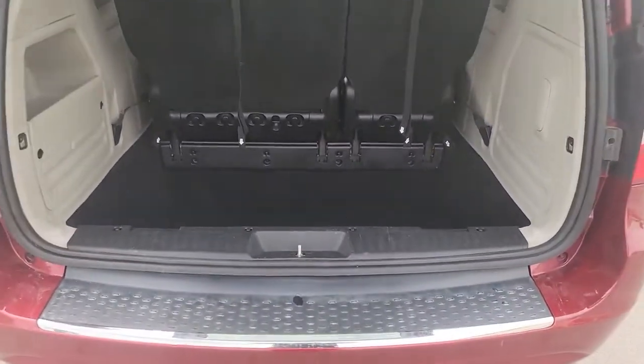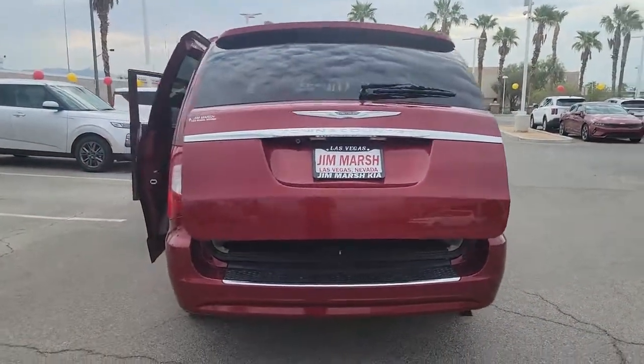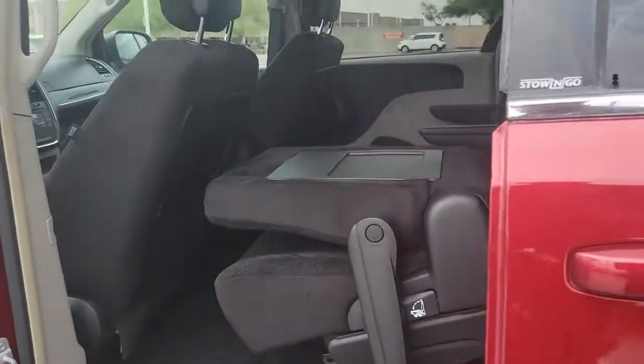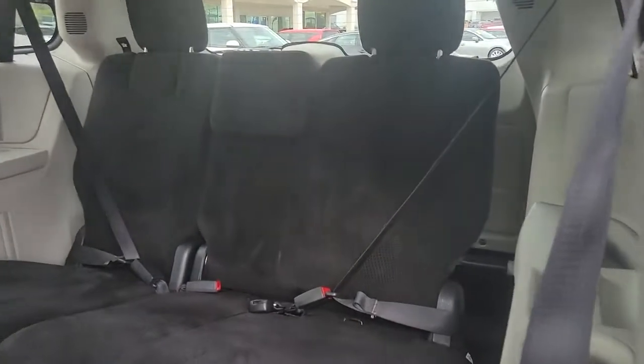The following are some of this vehicle's highlighted options: keyless entry, third row seat, power lift gate, heated mirrors, V6 cylinder engine, fog lamps, backup camera, satellite radio, iPod, MP3 input, power driver seat.